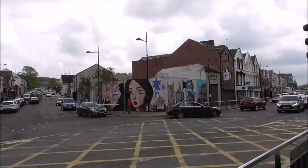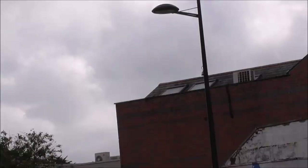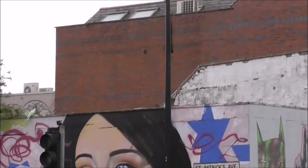The street art goes on round the corner here — this is St. Patrick's Avenue. And this is wonderful. There's a big tiger here.